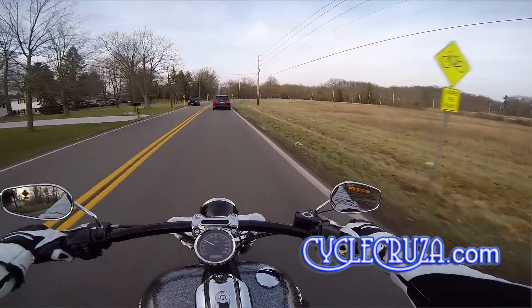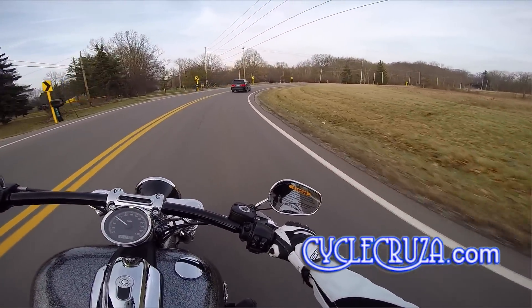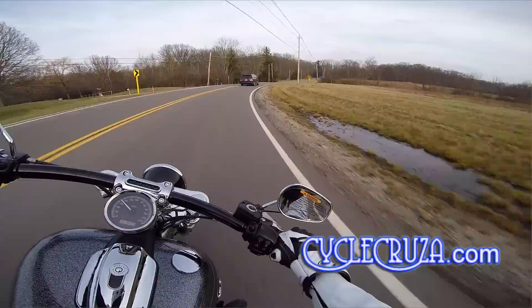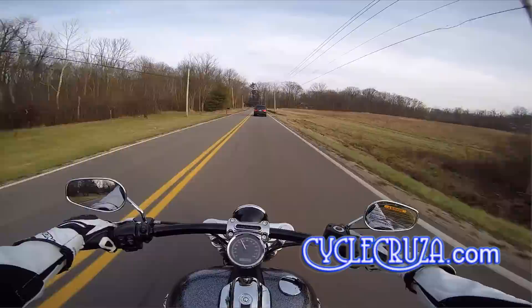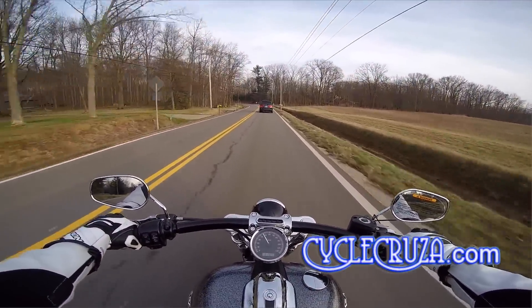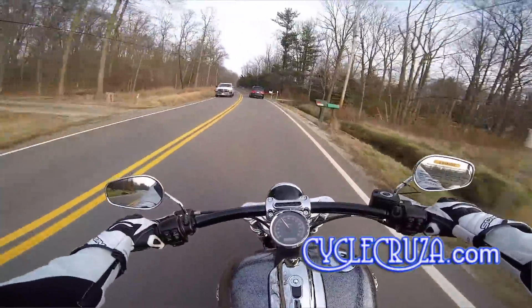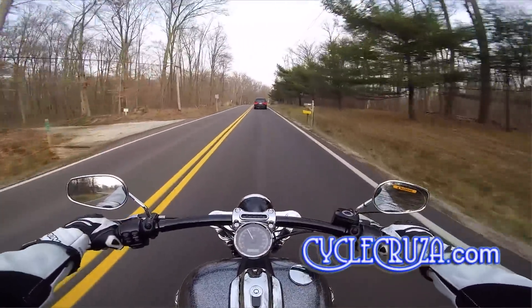We'll see how it turns here on this corner. Turning's not bad. Smooth. You can feel vibration on the bike — it's not smooth as butter like my CBRs. You can feel vibration in the pegs and the handlebars.